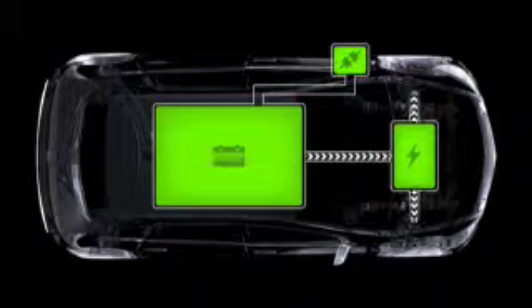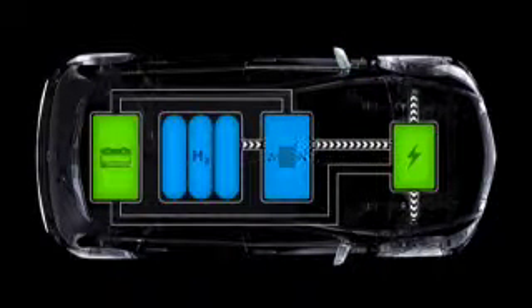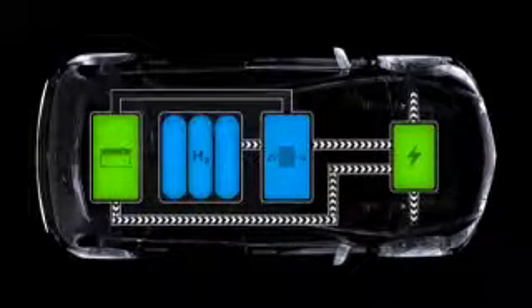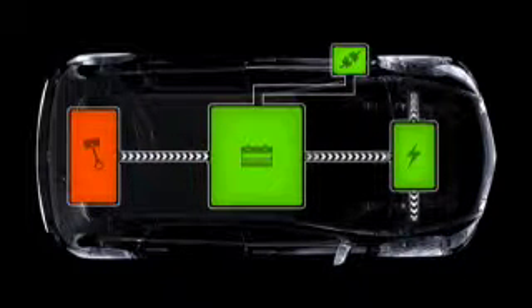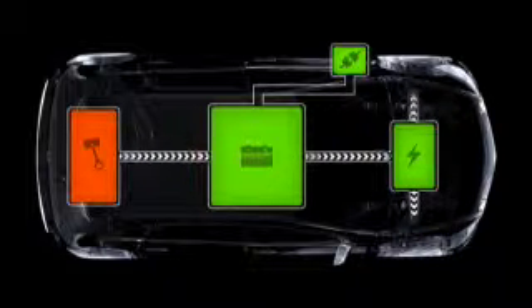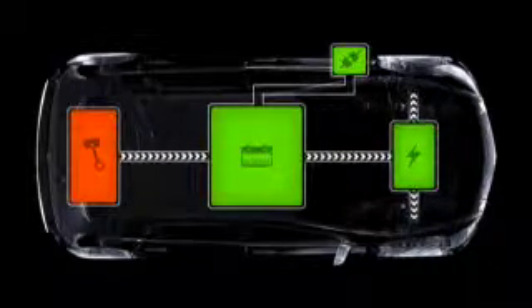The Blue Zero E-Cell features a battery electric drive with a range of up to 200 km on electric drive alone. The Blue Zero F-Cell achieves considerably over 400 km thanks to the fuel cell. The Blue Zero E-Cell Plus offers an electric drive plus an internal combustion engine range extender which, when required, charges the lithium-ion battery — with a total range of 600 km and emissions-free driving for up to 100 km.